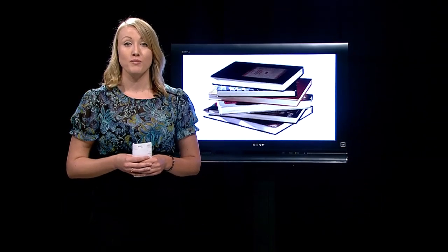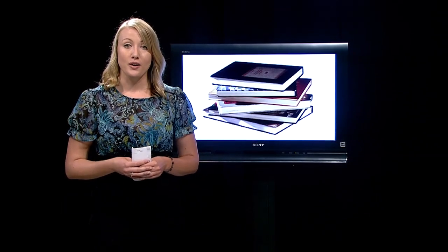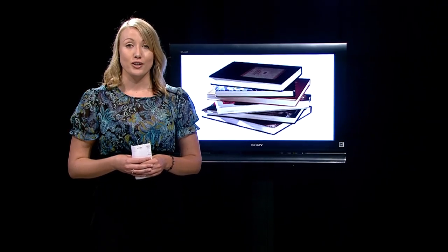Thanks, Stephanie. Students at SF State are well aware of the construction on the J. Paul Leonard Library. What some students might not know is the new library retrieval system makes it easier than ever to find books.